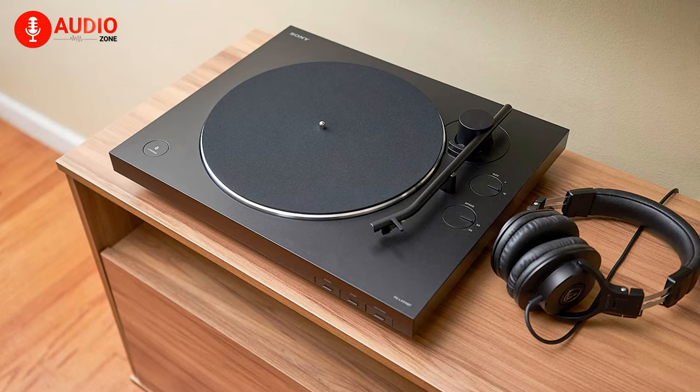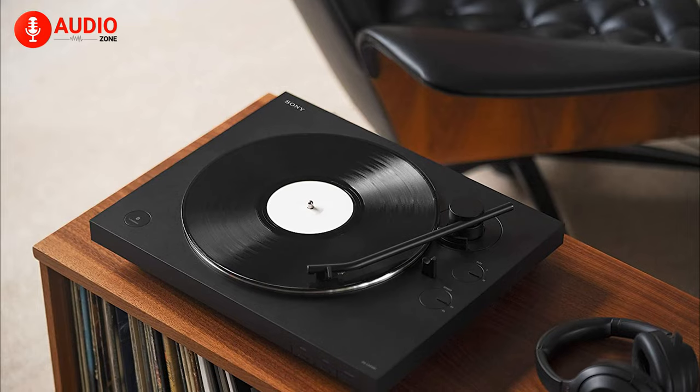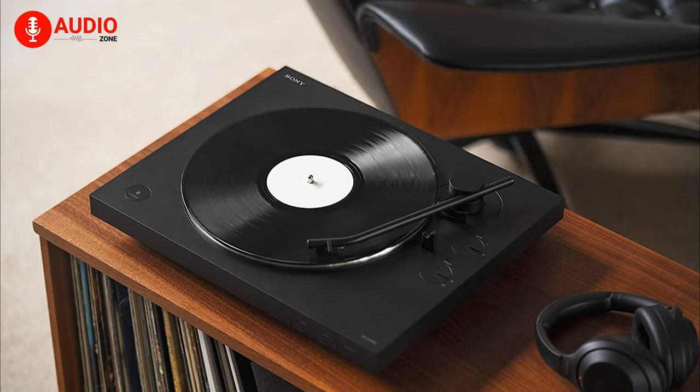With its newly designed aluminum pipe tonearm, this turntable achieves improved tracking, bringing your records to life with precision and elegance.